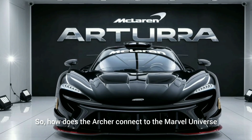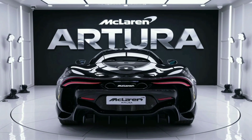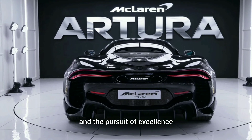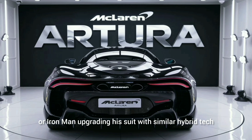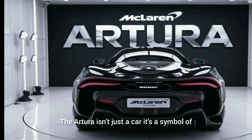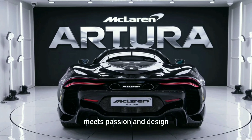So how does the Archera connect to the Marvel Universe? Just like the heroes we love, the McLaren Archera embodies the spirit of innovation and the pursuit of excellence. Imagine Spider-Man zipping through the city in this stunning machine, or Iron Man upgrading his suit with similar hybrid tech. The Archera isn't just a car — it's a symbol of what's possible when cutting-edge technology meets passion and design.